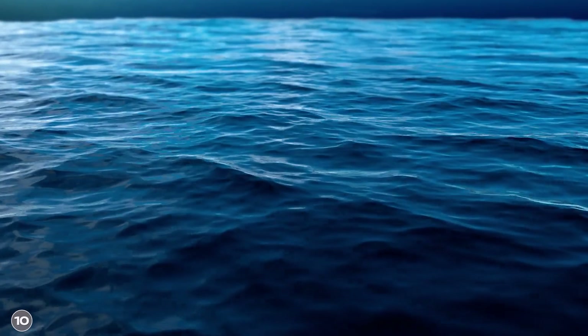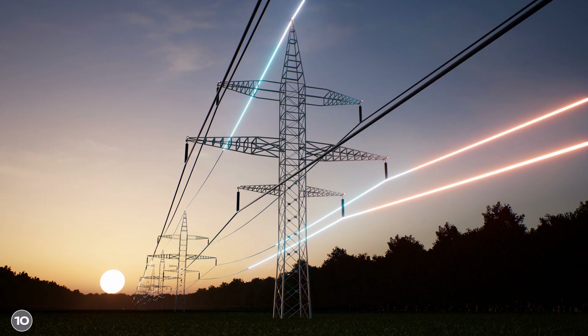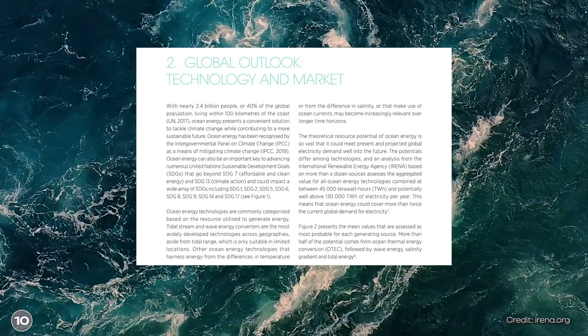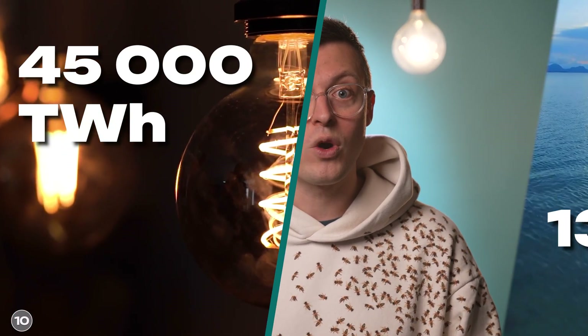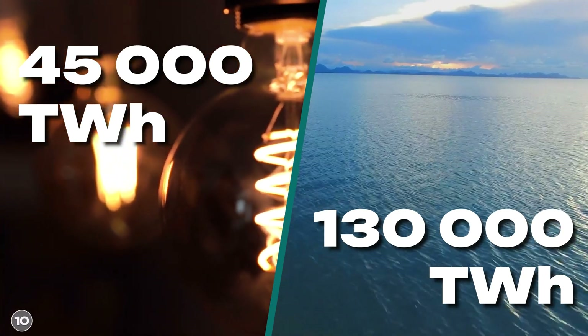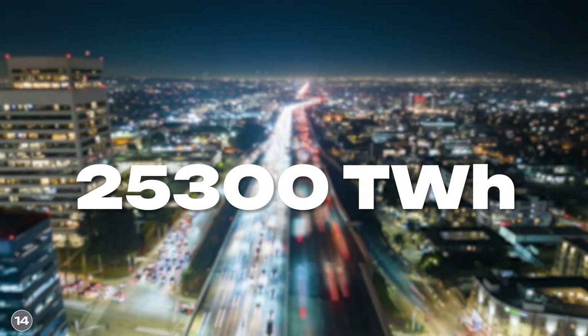The seas and oceans can be used to generate an extremely large amount of energy. Various sources can be used for this, for example currents, tides, and even salinity. In fact, more than twice the world's current energy consumption could be covered in this way. According to estimates, between 45,000 and 130,000 TWh of electricity per year could be generated from the sea. By comparison, around 25,300 TWh of electricity was consumed worldwide in 2021.